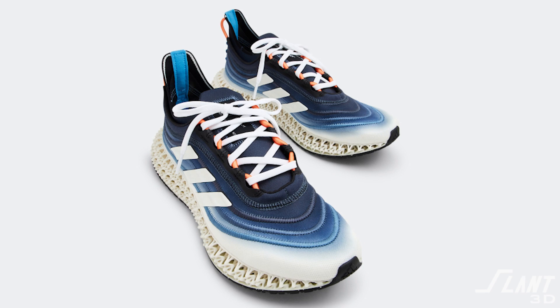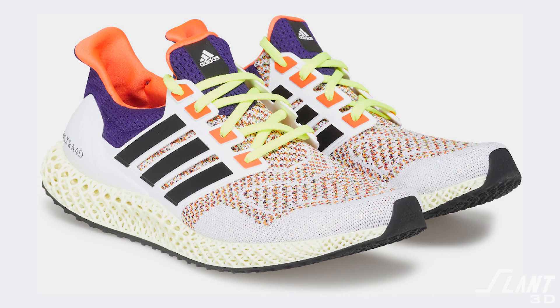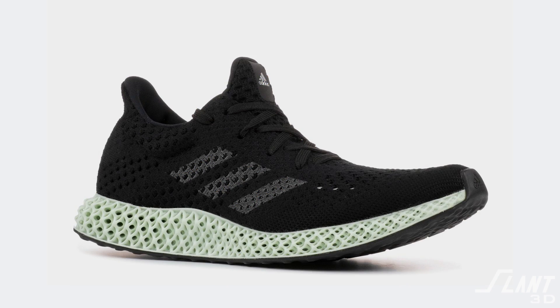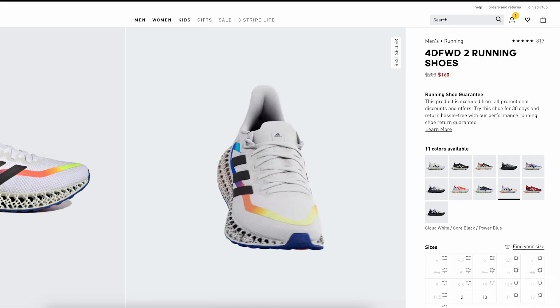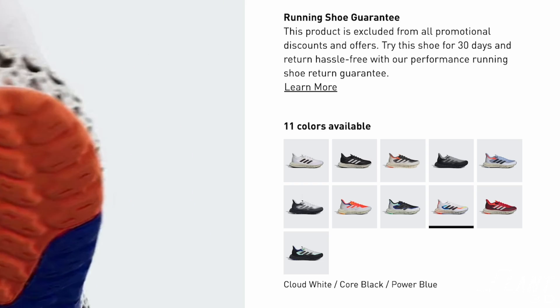After the Alpha Edge came the Adidas 4D in Parley. Pharrell Williams had a custom shoe made from it. Then there was the Ultra 4D and then the Futurecraft Relaunch. Today you can buy the Adidas 4D FWD for about $200, and it comes in all sorts of different colors. It is not a project that died or was forgotten — it is a project that is growing and successful.